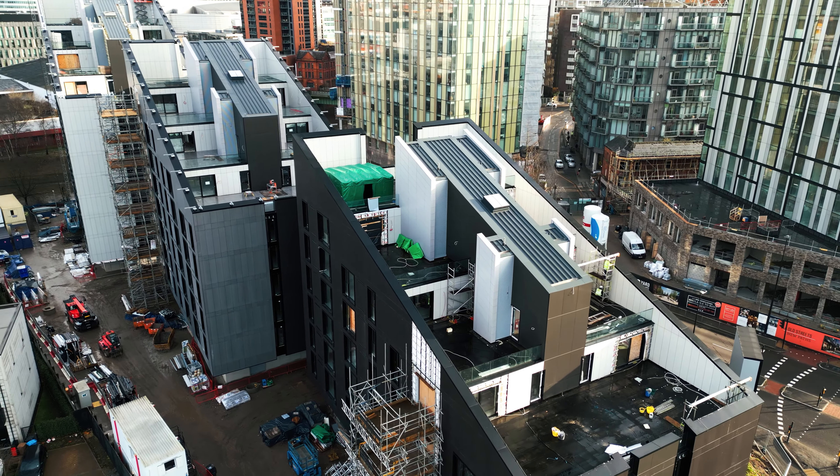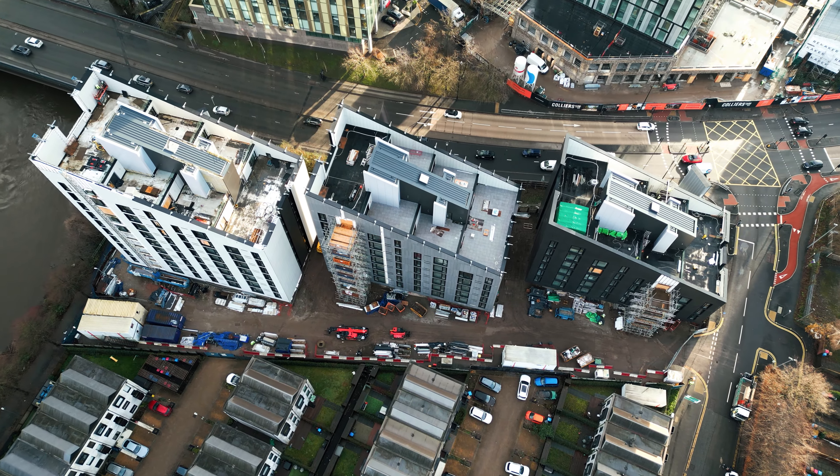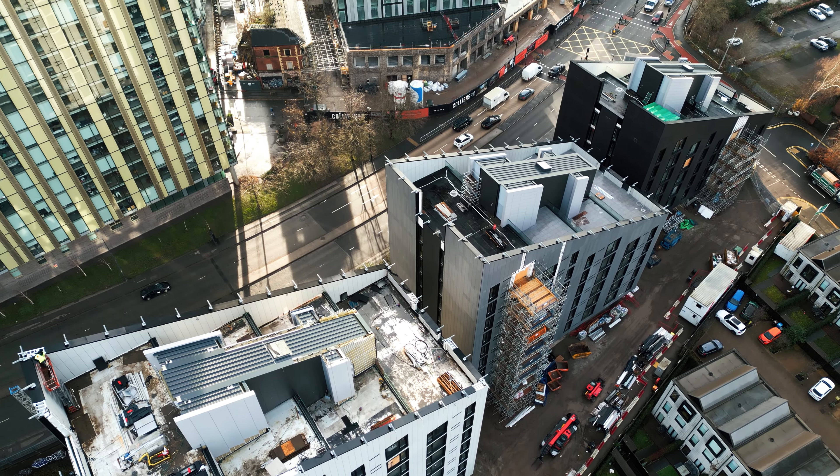The lifts to all Blocks are commissioned and performing well with a fantastic ride quality. The roofs to all Blocks have had a number of challenges and we have seen delay in our subcontractor finishing their works. But we've been working closely with them, and we are pleased to say that these issues have now been overcome and the works are all back on track.